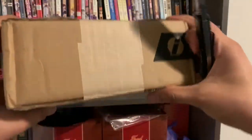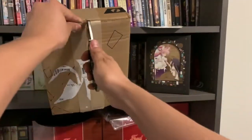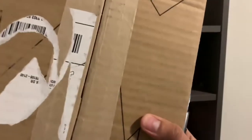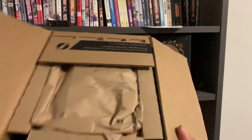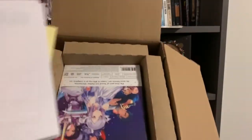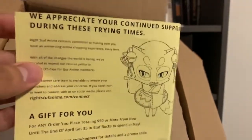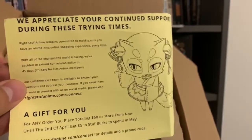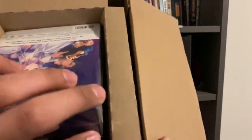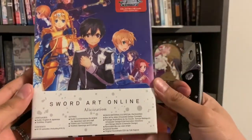Now my RightStuff package. I know what this is — it's a show that I liked the first season of, and then I got bored of the second season. But I've heard good things about this one. They sent a little note because of the hardships going on right now, which is nice. It is Sword Art Online: Alicization.